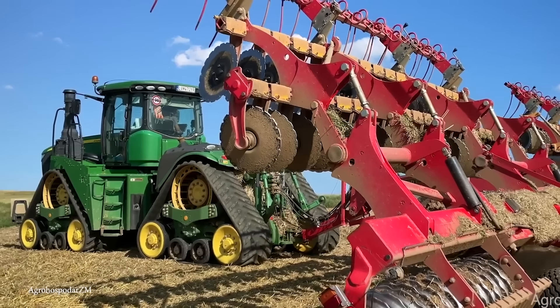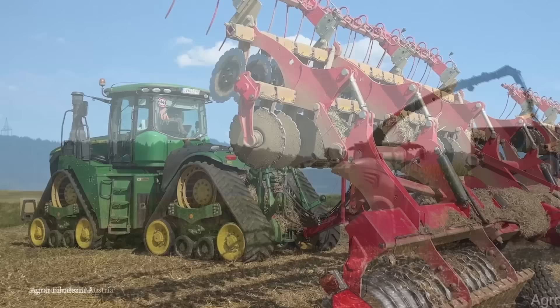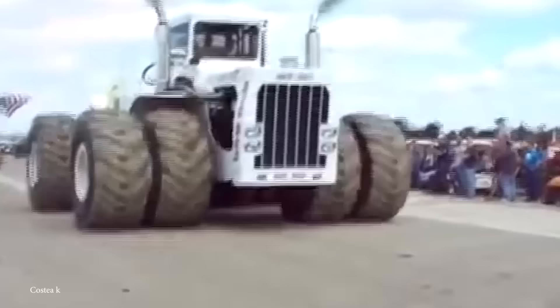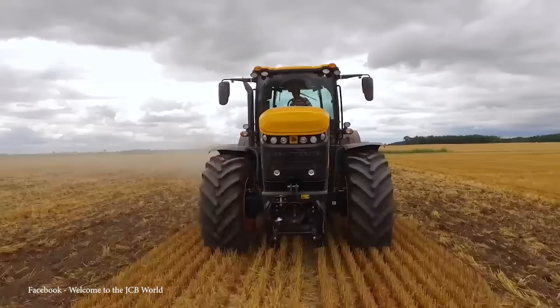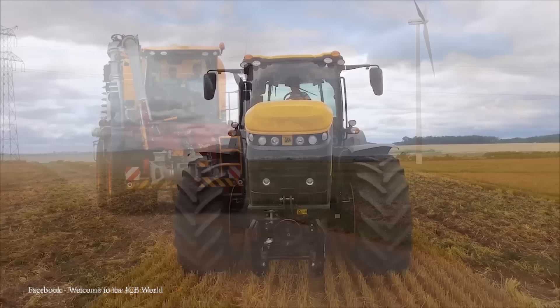From behemoth harvesters that can process acres of crops in a blink of an eye to gigantic tractors with horsepower figures that rival those of industrial machinery, every machine in this video is a testament to the incredible advances in farming technology. So for today's video, I'm counting down the top 15 biggest tractors and farm machines in the world.